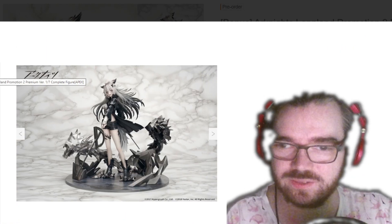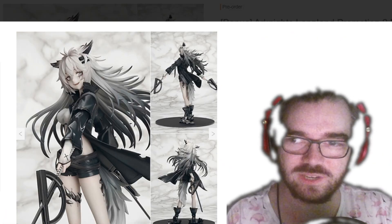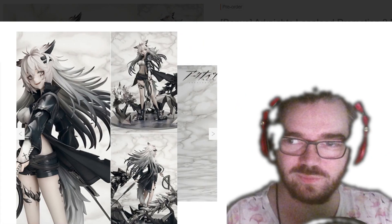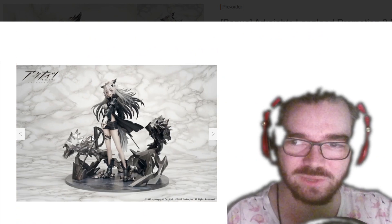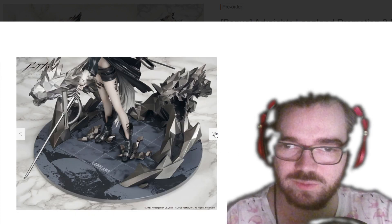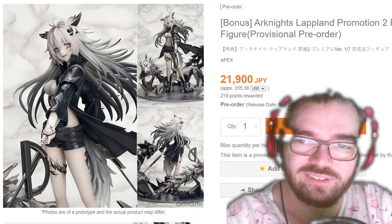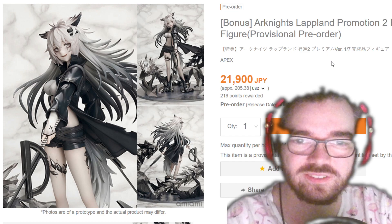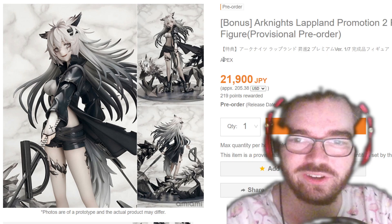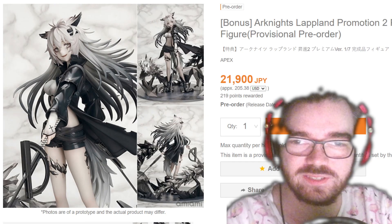Let's look at the one with the base. She looks super boring on this base by herself, but the deluxe base really brings the figure together. The outfit has a nice gloss finish and matte finish depending on the texture where it makes sense. There's a pretty cool character design — 22k yen is a bit pricey, but that's a pretty cool looking figure. I think if you're going to get this, absolutely spend the extra money for the base. It's about $60-$70, but I think it makes the figure.